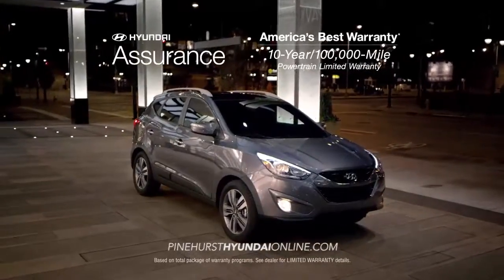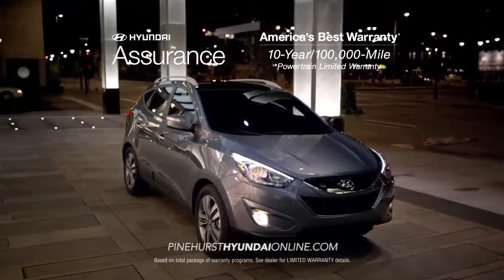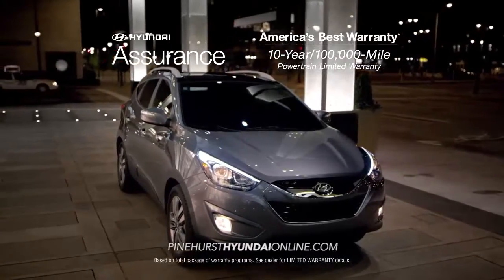And as always, when you buy a new Hyundai, you get America's best warranty — 10 years, 100,000 miles.